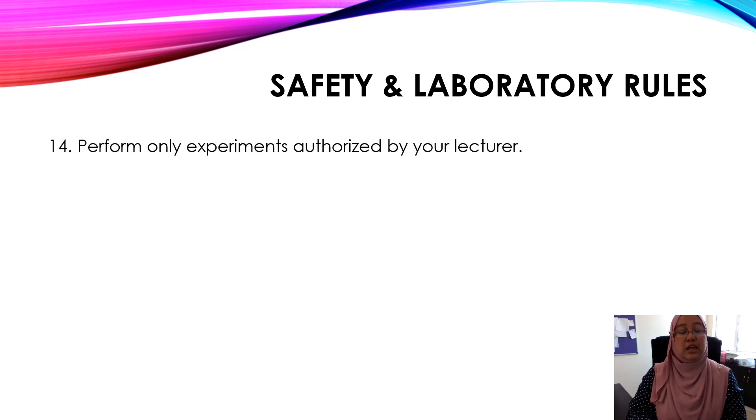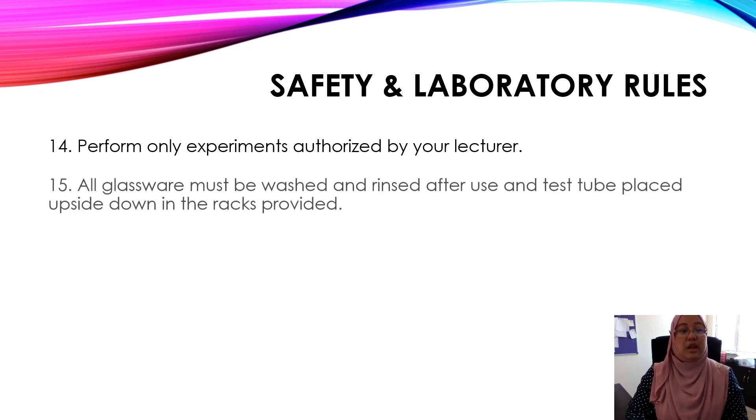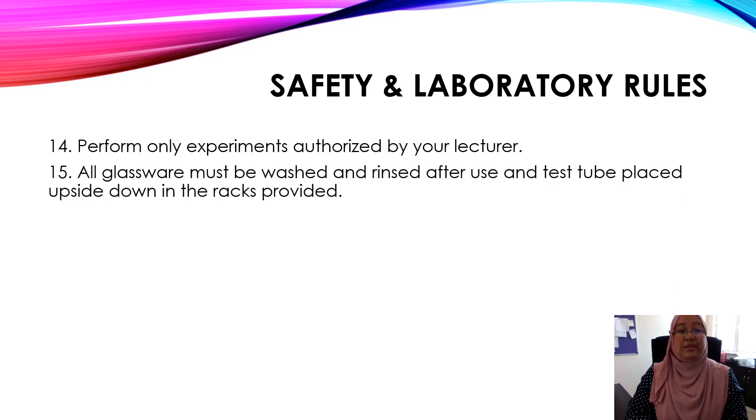Number fourteen, perform only experiments authorized by your lecturer. For example, if you are going to do experiment one in a respective week, only that experiment is allowed. Number fifteen, all glassware must be washed and rinsed after use, and test tubes must be placed upside down in the racks provided, which are located near or at the back of the bench.